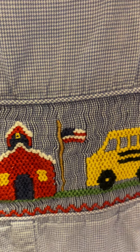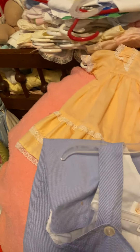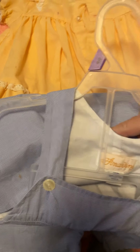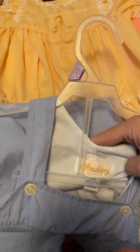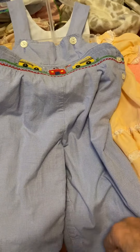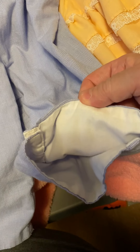These are Amarini, 24 months. Look - even the legs are lined, they're lined all the way down. I have not had these on a toddler boy because I didn't have one, but I've got one now.